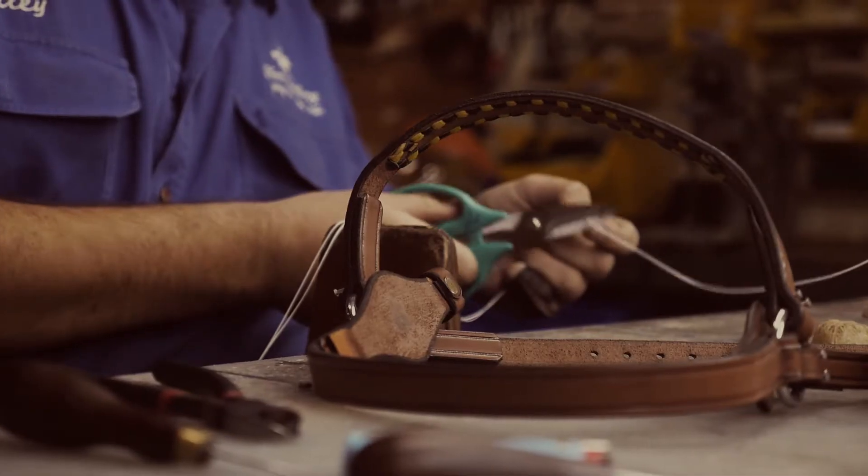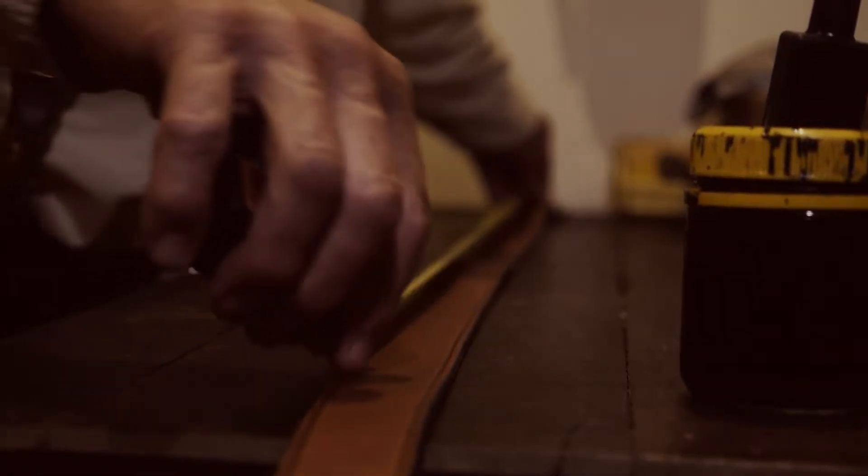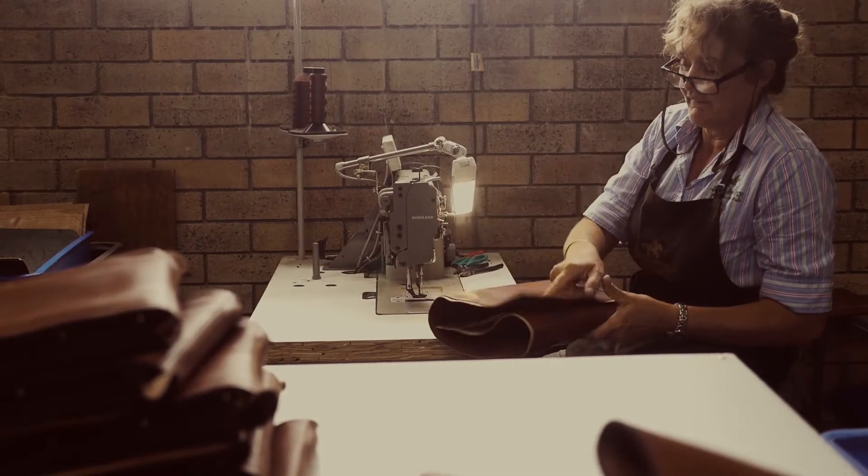Handcrafted saddles, horse gear, belts, briefcases, diary covers, gifts and so much more.